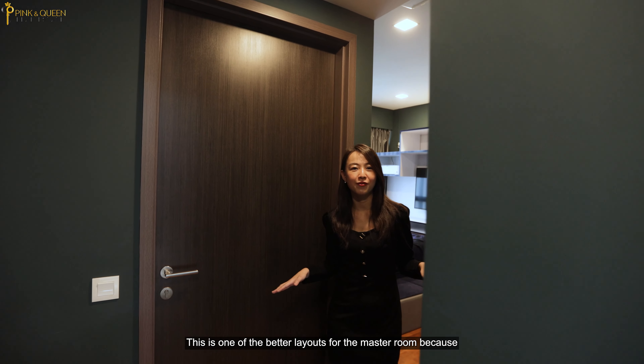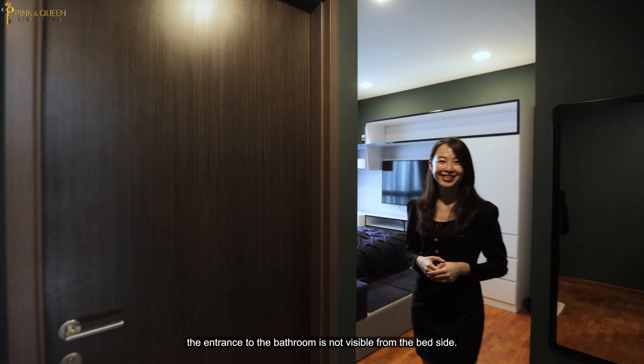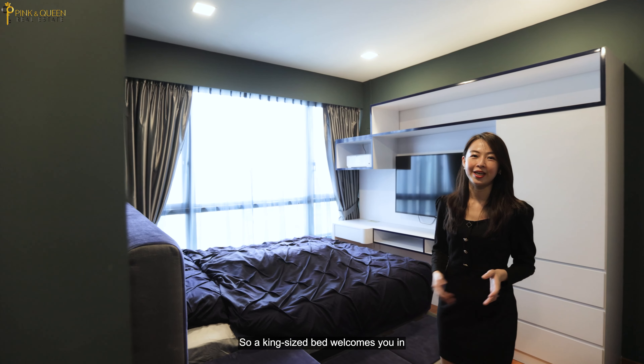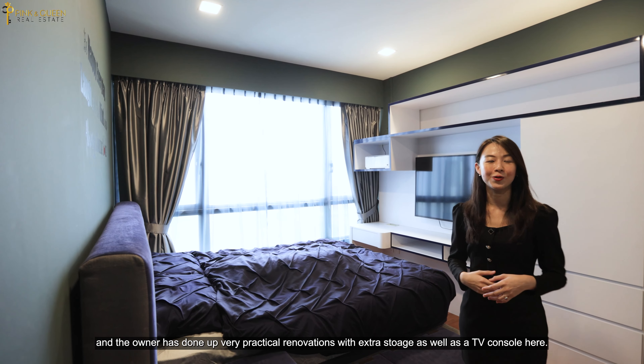This is one of the better layouts for the master room because the entrance to the bathroom is not visible from the bedside. A king-size bed welcomes you in and the owner has done up very practical renovations with extra storage as well as a TV console here.